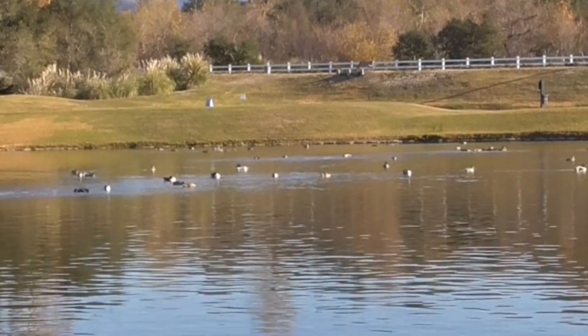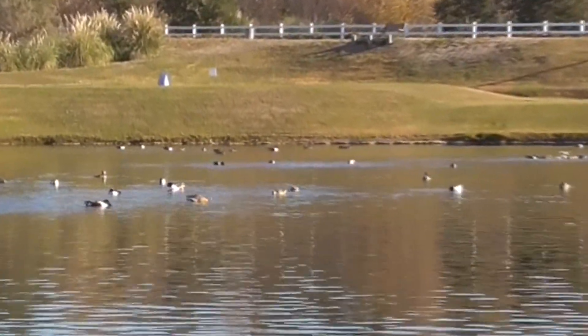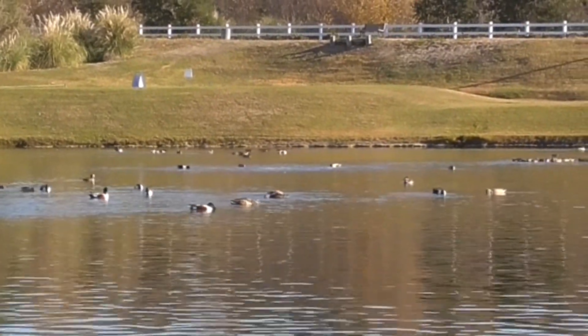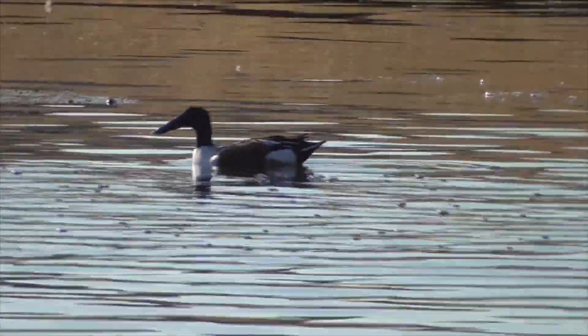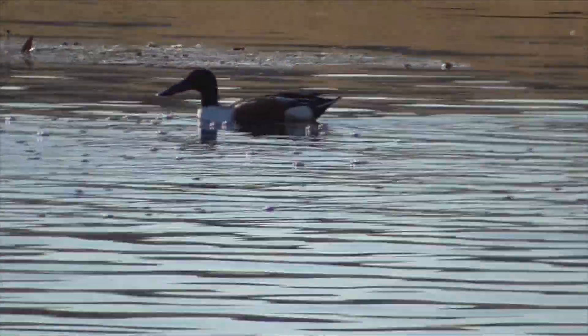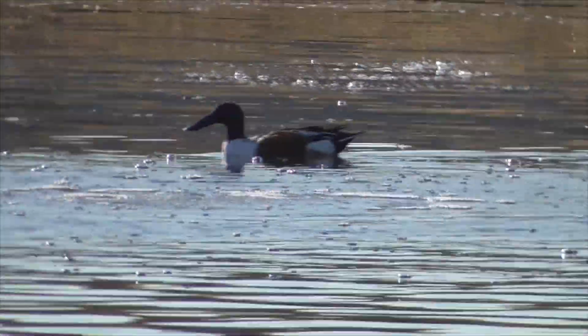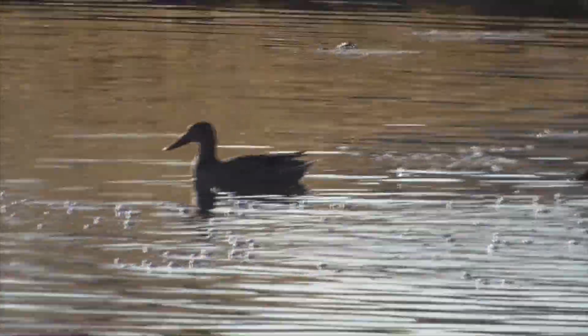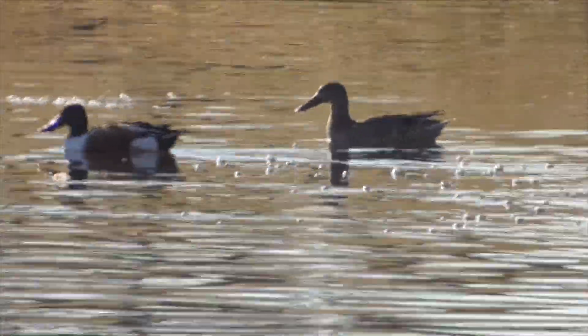These guys are super quiet ducks, and they keep evading me here and swimming to the far end of the pond, so it's kind of hard to get them. But even though they're pretty quiet, during courtship and mating season the males do get kind of noisy and very aggressive. They are about 19 inches long, with a wingspan of 30 inches, and they weigh about 1.3 pounds. The oldest shoveler on record was 16 years, 7 months old — he came from Nevada and died in California.